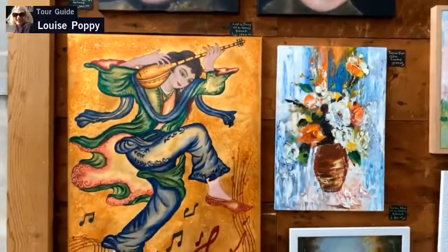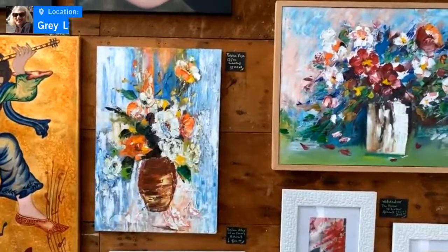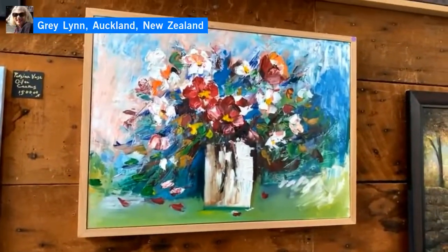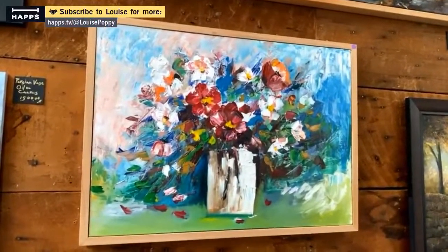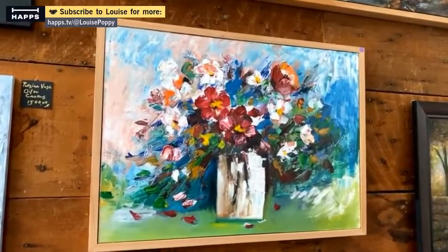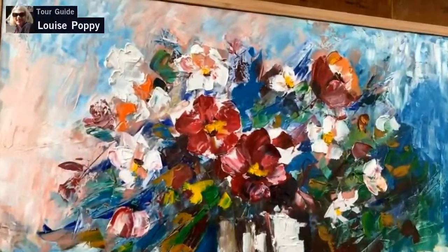This next collection is all oil on canvas. These tend to be the artwork that is most popular. In the past two weeks she's managed to sell several pieces — that is wonderful, that's why we have an art exhibition. This one was the first one to go.